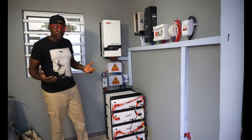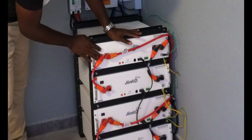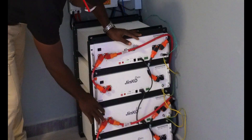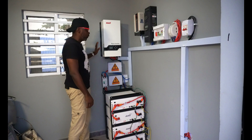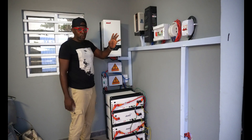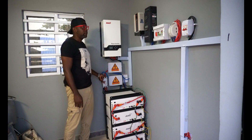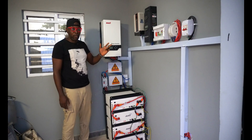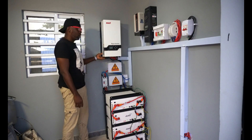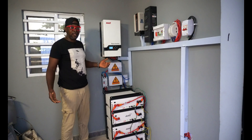Join me as we turn on these devices for the very first time — are you ready? Let's do it! The batteries are powered on. The energy isn't flowing into the inverter or charge controller yet because I haven't turned on the circuit breaker. Are you ready? Let's do it! Everything is powered on — the charge controllers are good and working. Let's turn on the inverter. Thank God — no explosion!